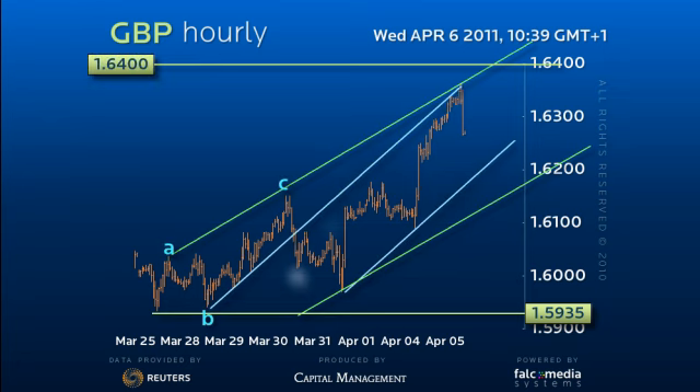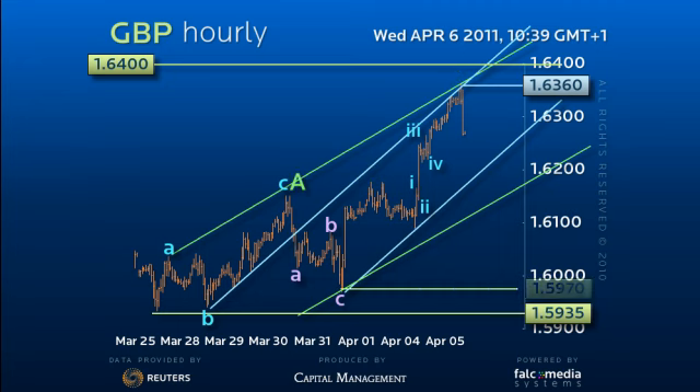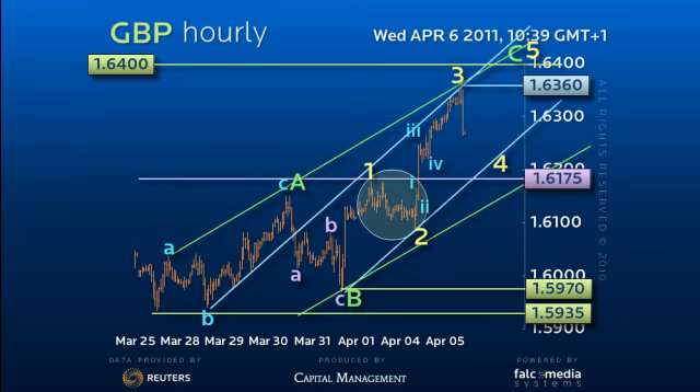Despite two complete three-legged rallies now since completing a five-way trend sequence down to 1.5935, the rally in my opinion is too big to be a double zig-zag and therefore suggests cable needs a five-wave rally from the secondary 1.5970 low.